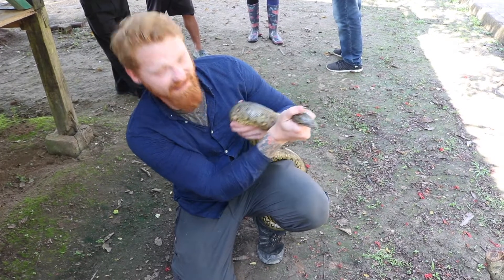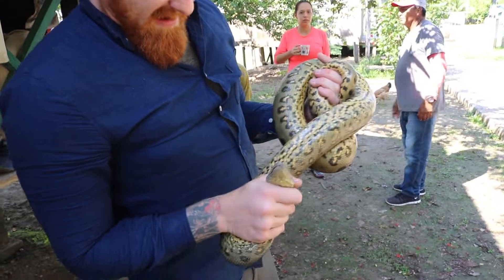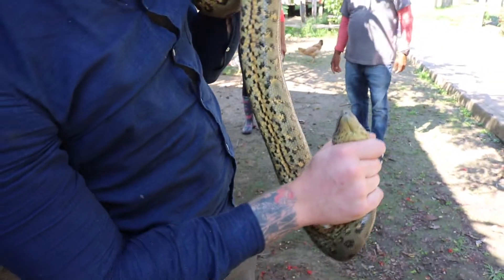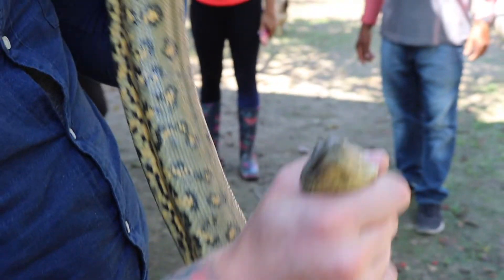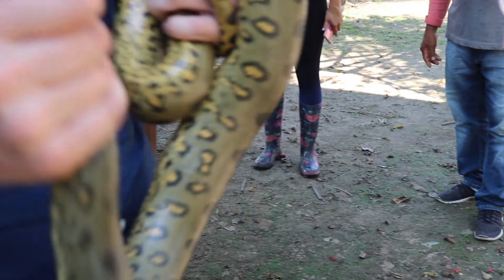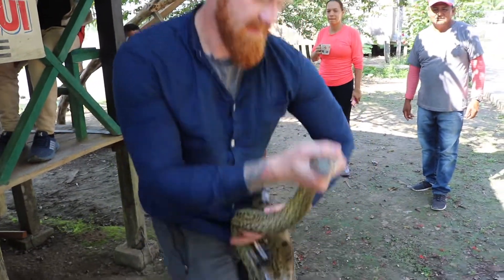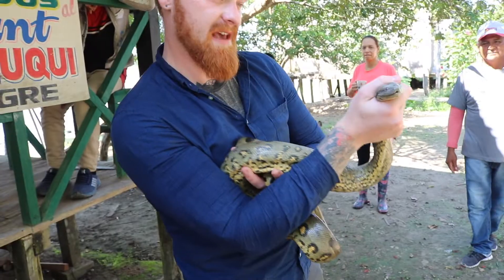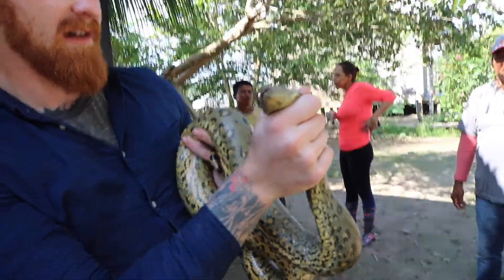This is in Peru. You can see this anaconda here is trying his best to constrict my arm. They're very, very strong snakes. And anacondas are actually the heaviest snakes in the world, pound for pound. They can still potentially get up to about 20 feet in length.